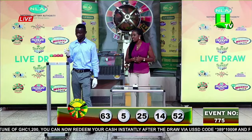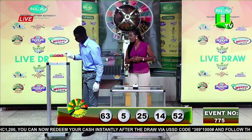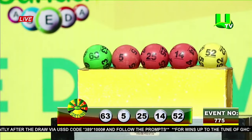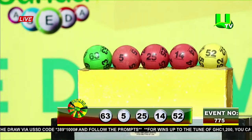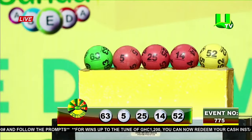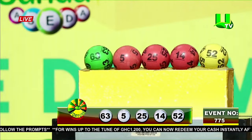Looks like we have a turning number today — there's 25 and there's 52. Interesting. The winning numbers for today's Fortune Thursday draw are 63, five (single five), 25, 14, and 52.